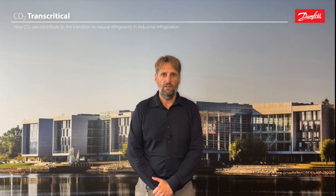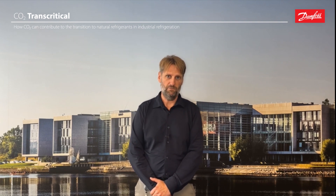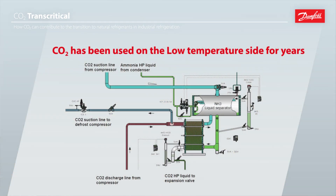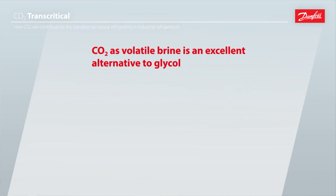CO2 can be introduced on the low temperature side, as it has been done for many years in industrial refrigeration. By that you can reduce the charge of any refrigerant you might have, whether that is HFC or ammonia, in a so-called cascade system. This can be done in two ways: either using CO2 as a volatile brine, in this case replacing typically glycols. By that you can increase the temperature in the cascade cooler and gain efficiency, since there is no temperature glide with CO2 as there is with glycols.